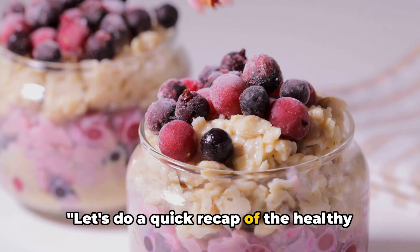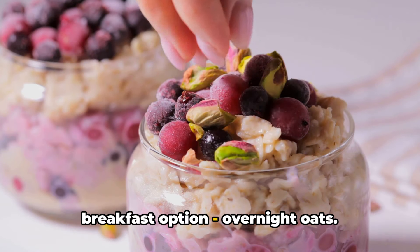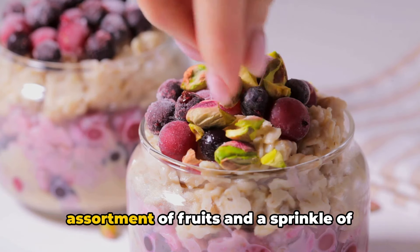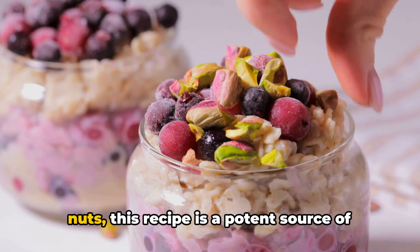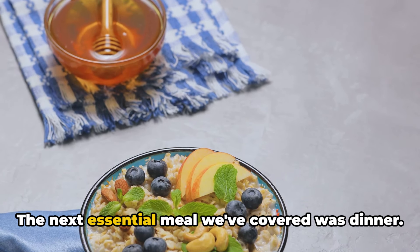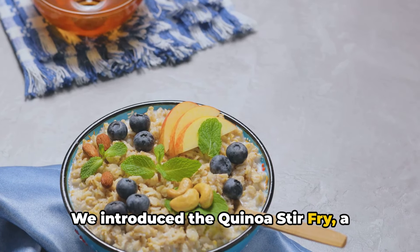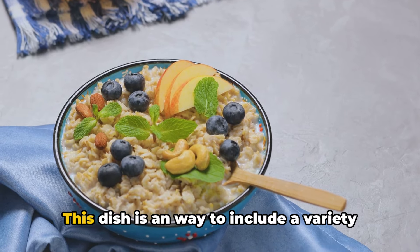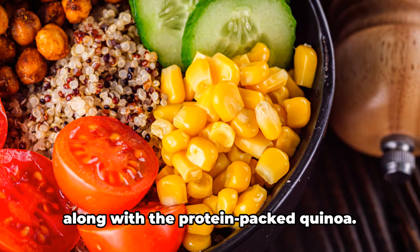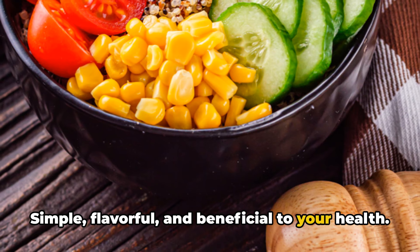Let's do a quick recap of the healthy recipes we've shared today. Beginning our day right, we looked at overnight oats—made from whole grains, topped with an assortment of fruits and a sprinkle of nuts, this recipe is a potent source of nutrients that will keep you going all day. The next essential meal we covered was dinner. We introduced the quinoa stir-fry, a plant-based alternative for a hearty dinner—a dish that includes a variety of colorful vegetables along with protein-packed quinoa. Simple, flavorful, and beneficial to your health.